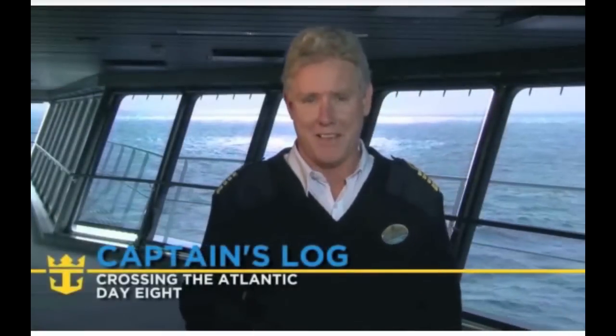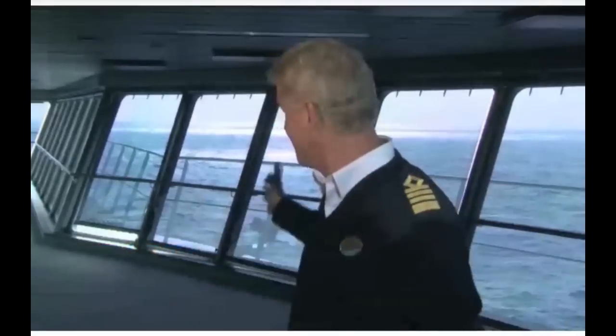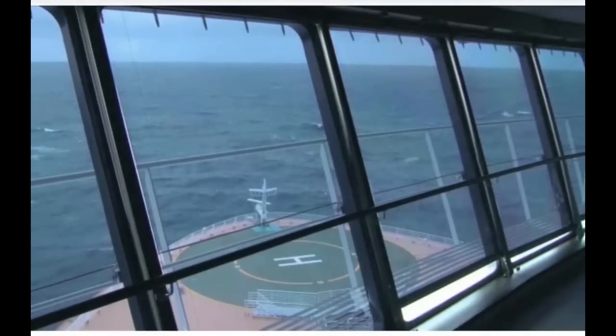Well, here we are at day eight, and I'm happy to say we're finally getting ourselves into some better weather. The sun is shining, and we finally left that very intense storm system that we had in the Atlantic after leaving the English Channel in Southampton. We experienced huge seas and hurricane-force winds, but fortunately that's all behind us.